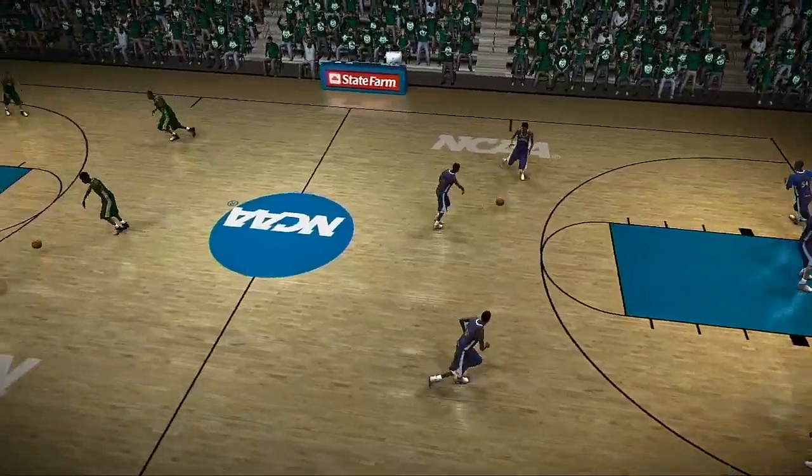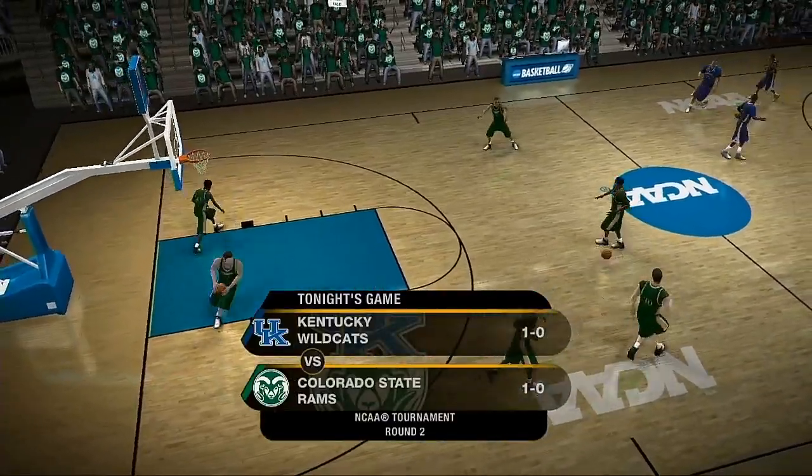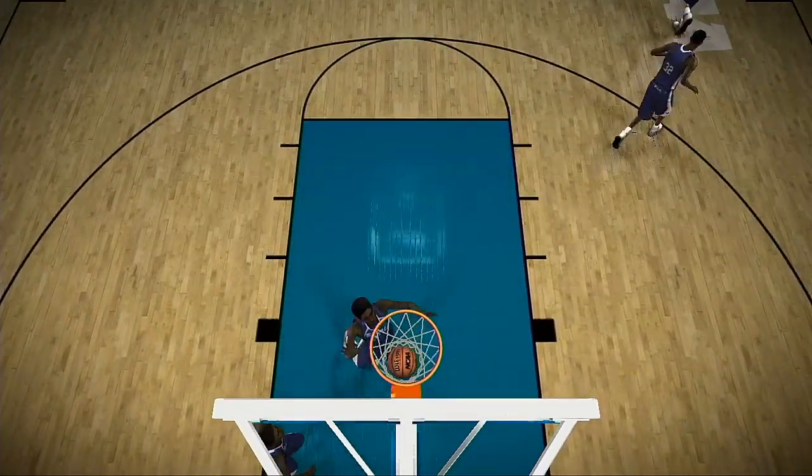The first game jitters are gone now, Dick. Both of these teams are looking to settle into their comfort zone in this second-round matchup between the Kentucky Wildcats and the Colorado State Rams. This is where both teams wanted to be, Dick.